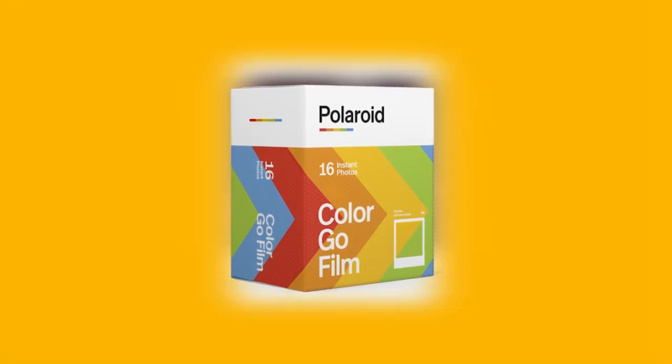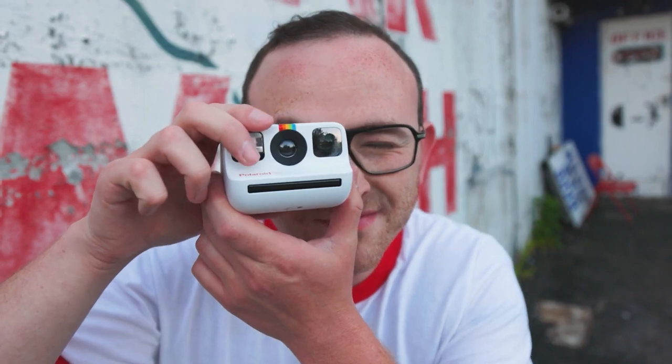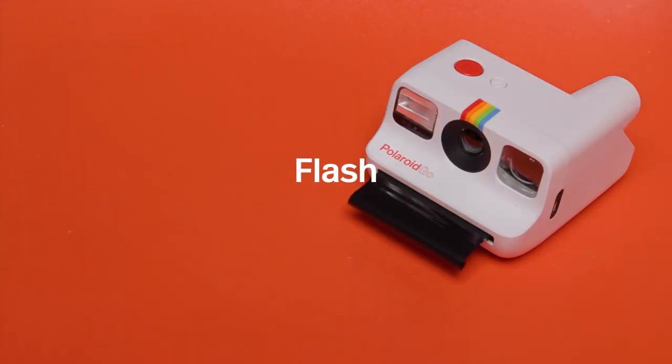The Polaroid Go is ideal for capturing travel moments and celebrating with friends and family. The pictures have a smooth, pleasant appearance that makes them perfect for photographing people and using the flash to record amusing situations.